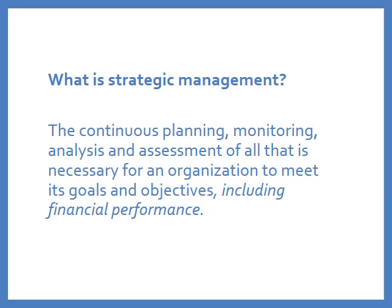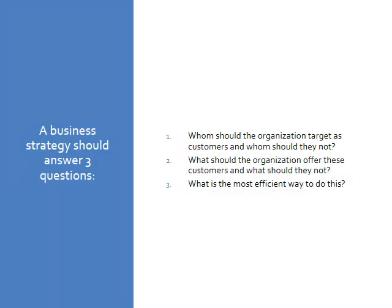Strategic management is a critical process in every business. Strategic plans are used for all types of organizations, including profit and not-for-profit healthcare organizations, all types of businesses, government agencies, and other nonprofits.